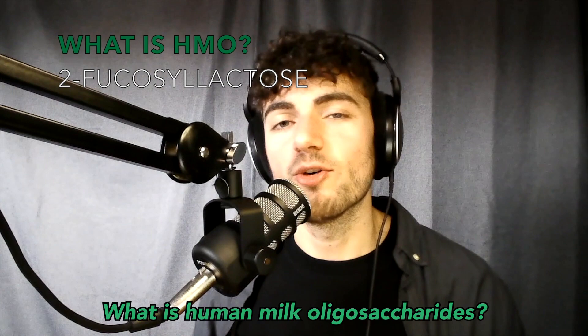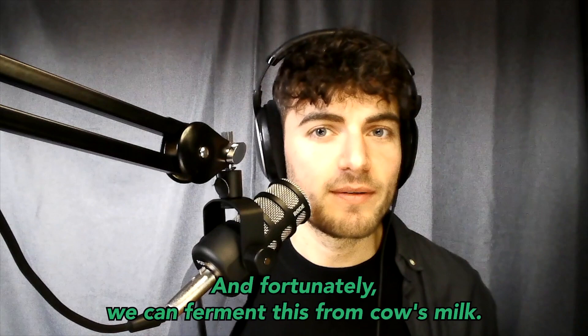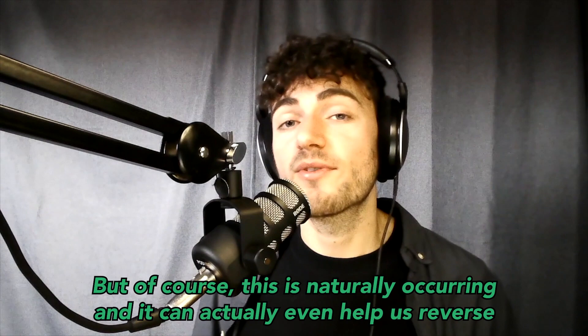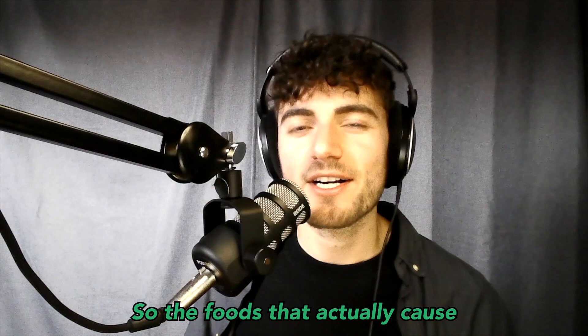One of the main questions we get is: what is an HMO, what are human milk oligosaccharides? Human milk oligosaccharides mimic breast milk, and fortunately we can ferment this from cow's milk. You get trace amounts of lactose, but this is naturally occurring. It can actually even help reverse lactose intolerance, which we can do another video on in the future.